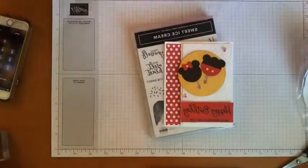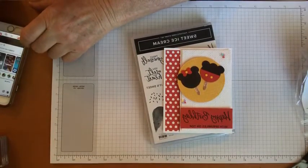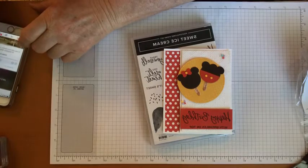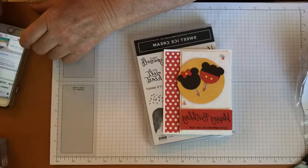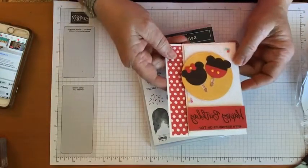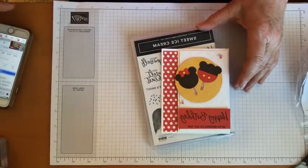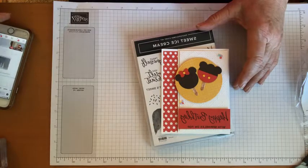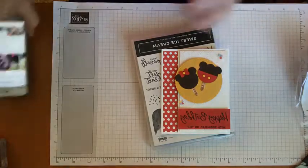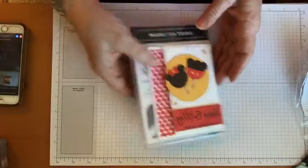I'll show you first the card that we're gonna make using the sweet ice cream bundle. This was just one of the cards that we made on Saturday. I'll go over it a little bit later, but I just wanted to show you what we're gonna do, and for right now we are going to do the walk-through the 'what I'm going to miss' part.